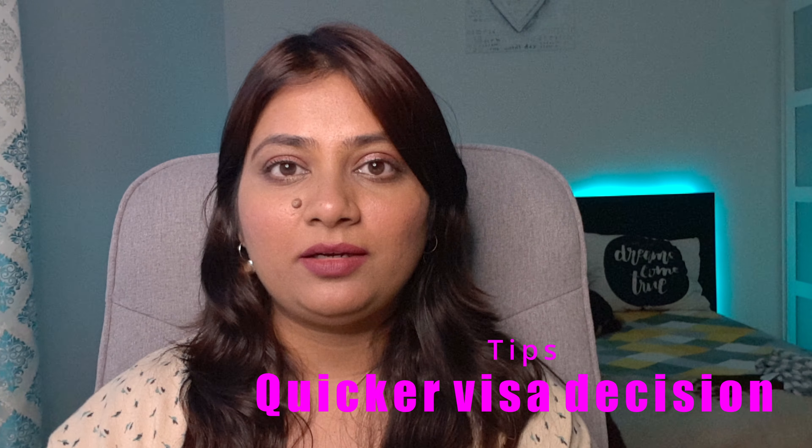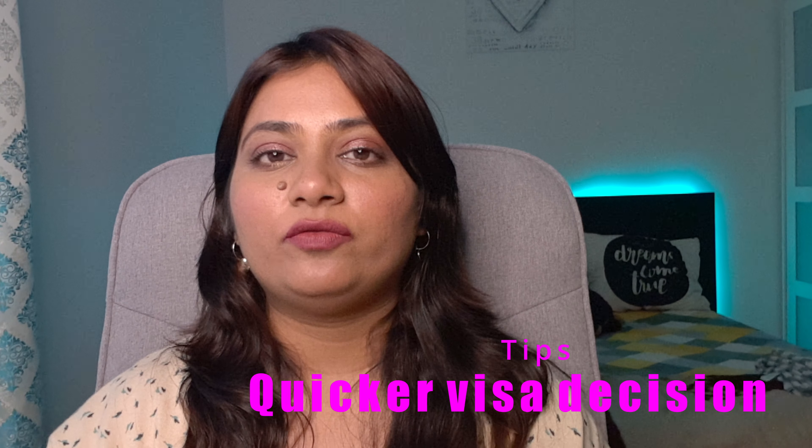Hello my dear friends, welcome back to Sparkle Jyoti. Hope you're doing good. Today's video is going to be about how to speed up your visa decision if you've applied for a visa, you're waiting, and it's getting delayed. I'm going to talk about three pointers you can use to get your visa process faster.